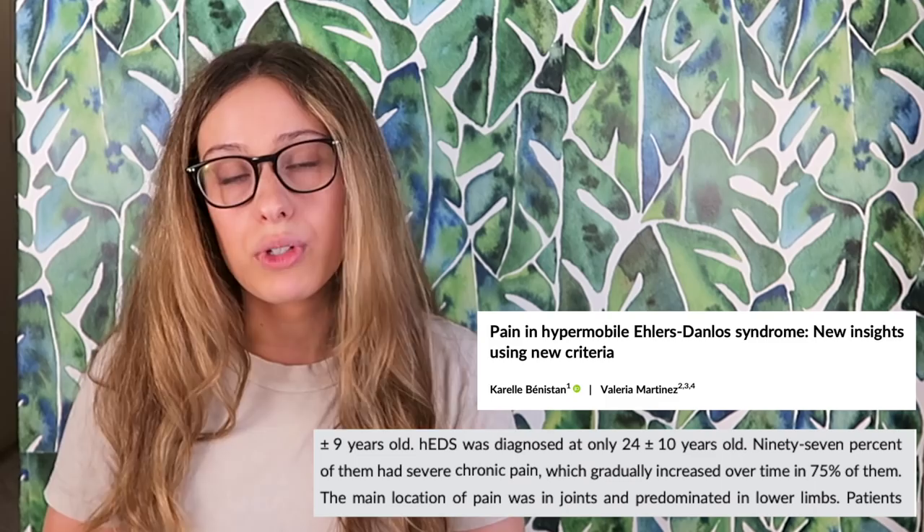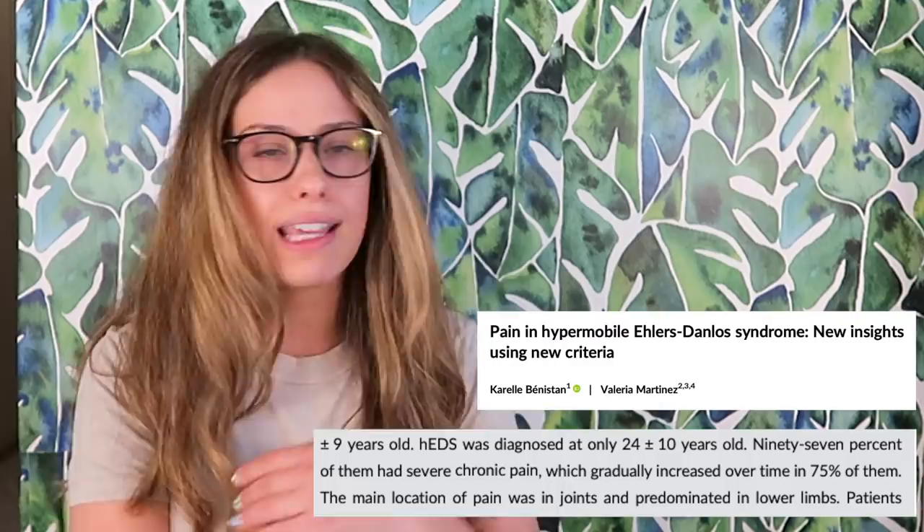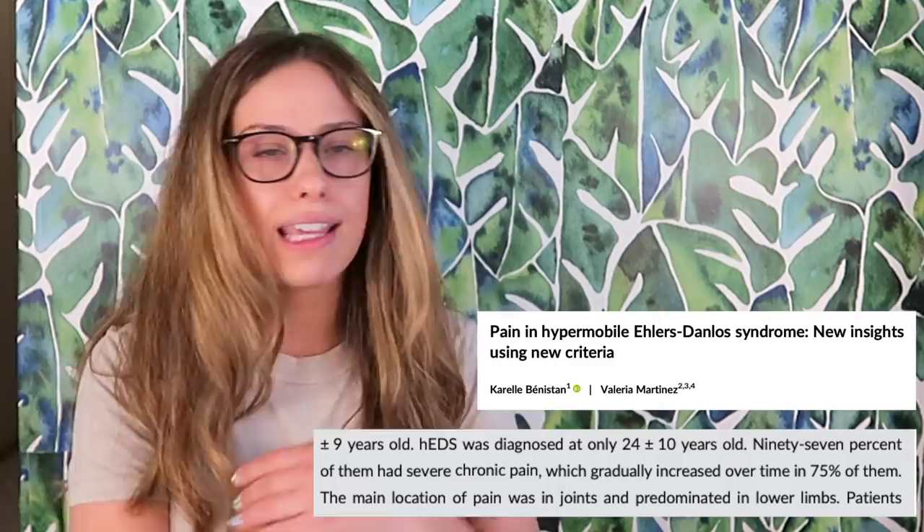I have met many doctors who don't even think EDS can cause pain. I've told this story before — back when I was suspecting I might have EDS and asked a couple of doctors, one of them said EDS only affects the eyes and your heart and can't cause pain, so obviously I didn't have EDS since I didn't have issues with my eyes. She was so wrong, and it's hurtful to think she might still be saying that to patients today. Approximately 90% or more of EDS patients suffer from chronic pain. Another study says 97% of people with hypermobile EDS deal with severe chronic pain, and for 75% of them it just gradually gets worse. So you can see that chronic pain is a huge, huge part of EDS.